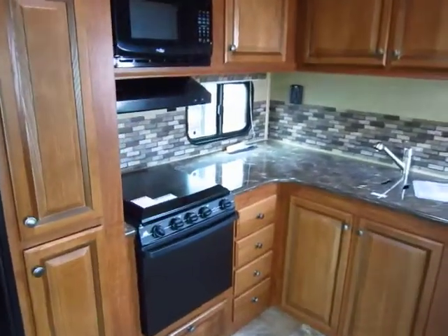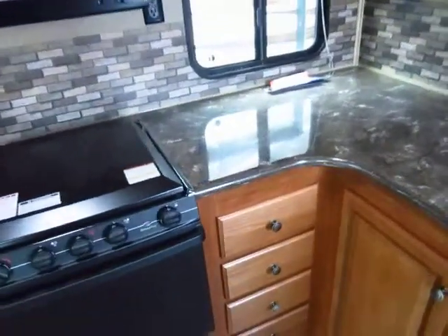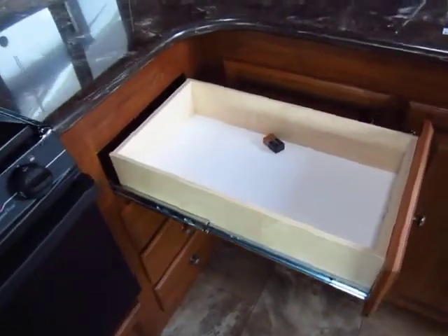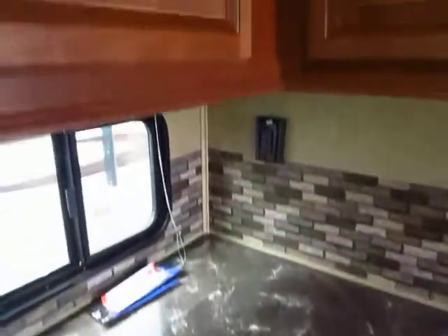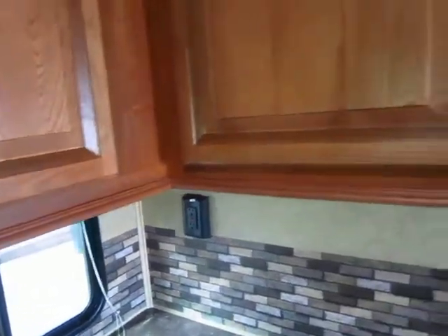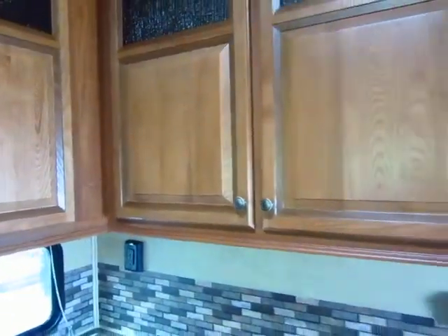We've got the larger oversized oven for the campsite cook in your family. All of your drawers are full extension. You'll notice it's all plywood construction with the heavier grade ball bearing guides. The extra touches like the trim on the cabinets — they don't cut any corners. All of your cabinetry is residential, hidden hinge cabinetry, and we're looking at real wood in here — not press board or anything cheap like that.